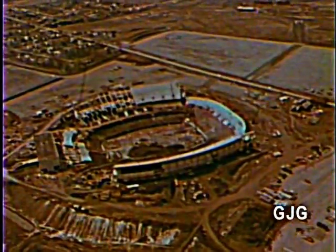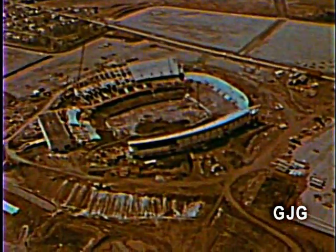Bob Lustig, vice president and general manager of the Bills, has said the new stadium is the finest facility in the league, with the comfort of the fan being the most important consideration.